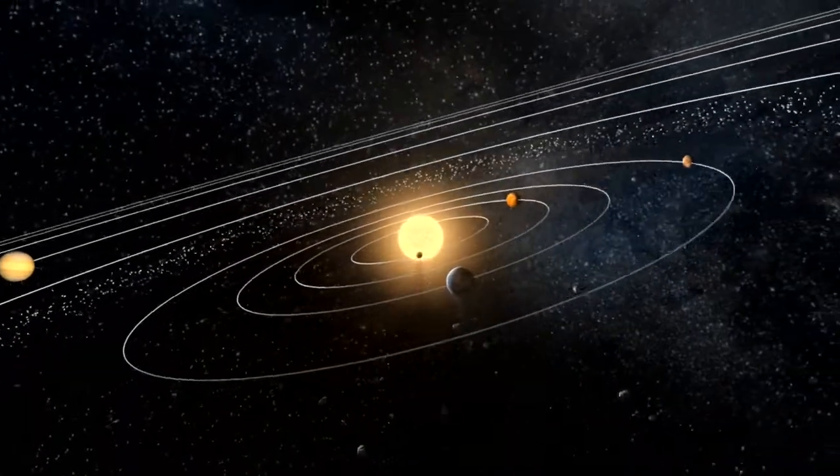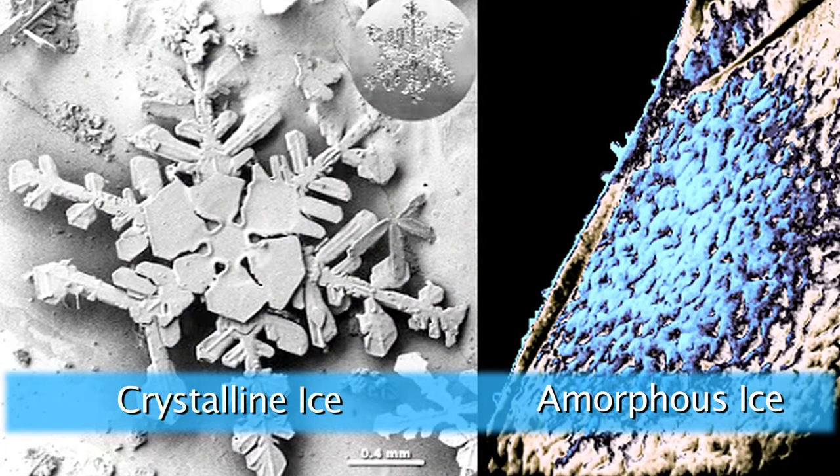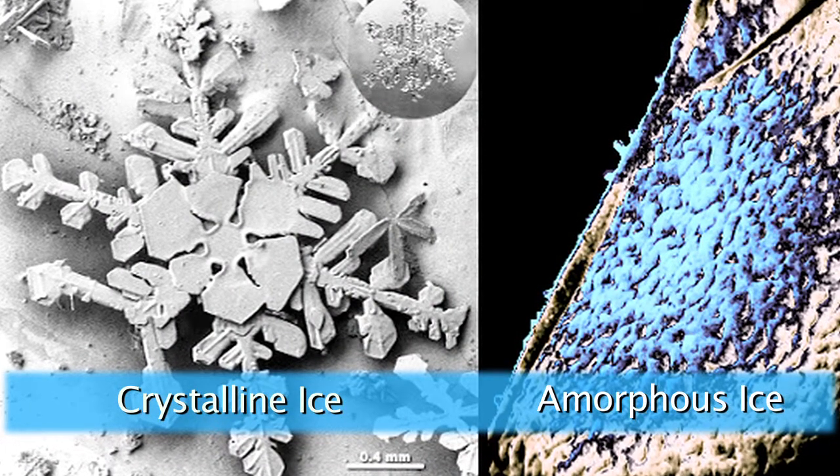There are two types of ice that you find in the solar system. There's the crystalline ice that you will find in your freezer, but there's also a type of ice called amorphous, which lacks a regular geometrical pattern for its molecules. Amorphous ice is not something you naturally find on Earth because the temperatures and pressures are much higher on Earth.